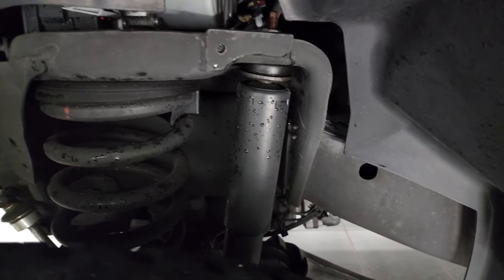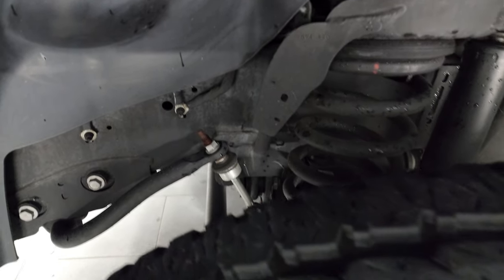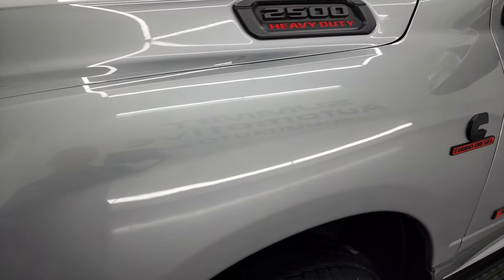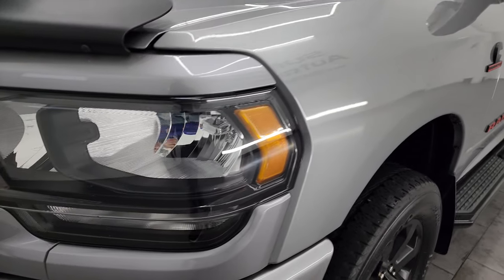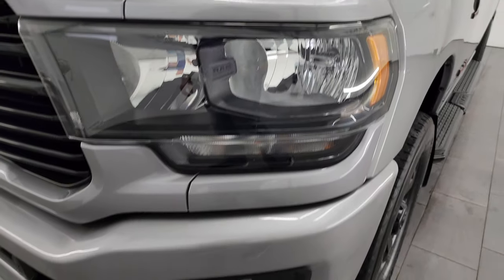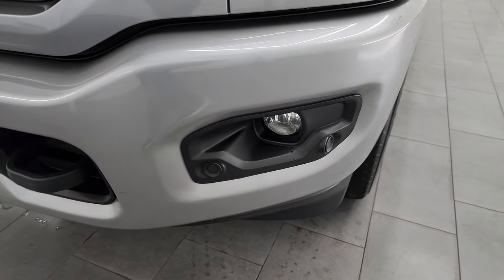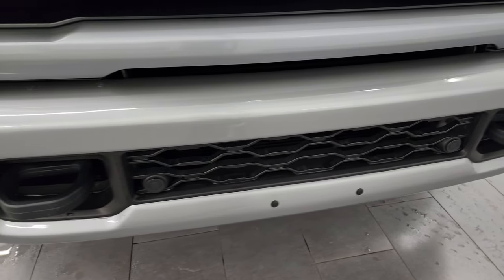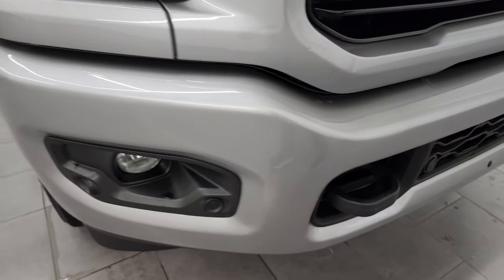Frame and underbody is exceptionally clean on this truck. This is a one-owner clean title history, clean Carfax out of Florida, so very little corrosion underneath. You get the blacked-out headlight bezels, part of that Night Edition, the painted front and rear bumpers, factory fog lights, and factory front bumper parking sensors.